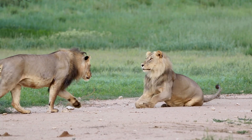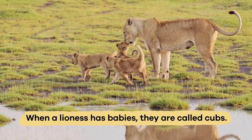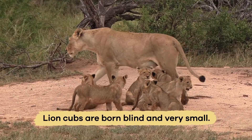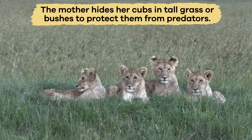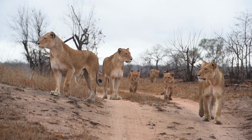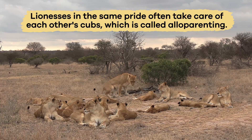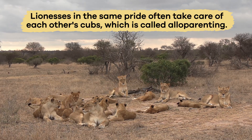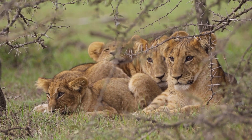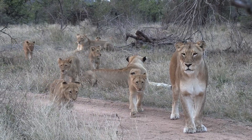One danger comes from other male lions that want to assume control over the pride. When a lioness has babies, they're called cubs. Lion cubs are born blind and very small. The mother hides her cubs in tall grass or bushes to protect them from predators. After a few weeks, she brings them to meet the rest of the pride. Lionesses in the same pride often take care of each other's cubs, which is called alloparenting. Cubs learn essential skills by watching and playing with each other, like how to stalk and pounce, which helps prepare them to hunt when they grow up.